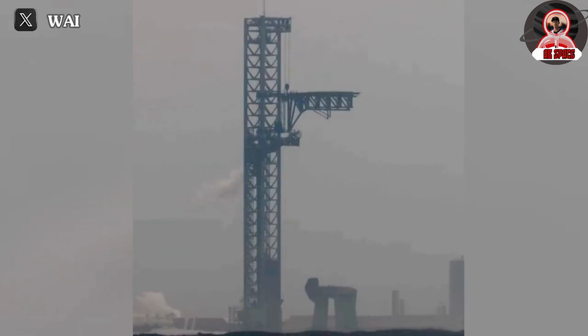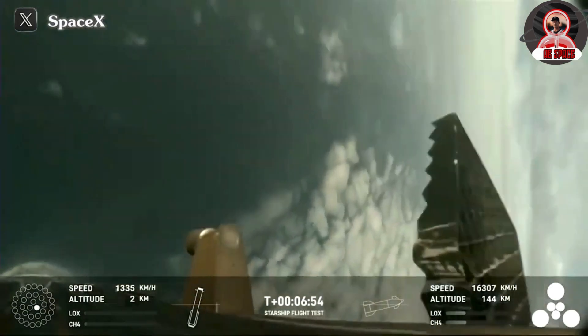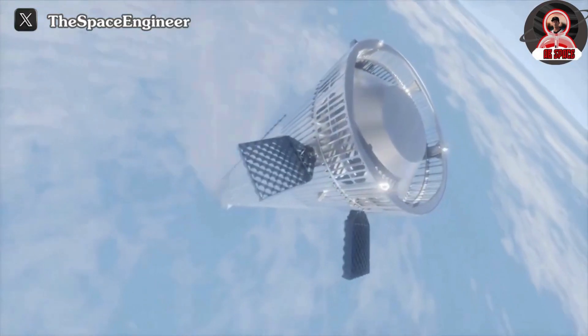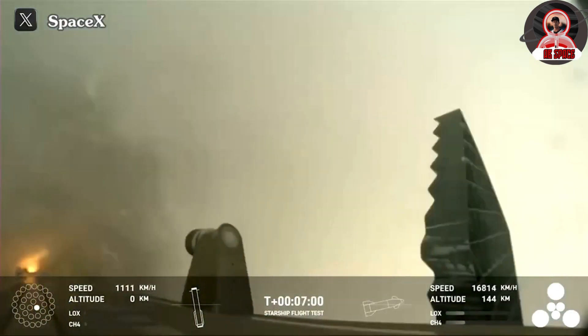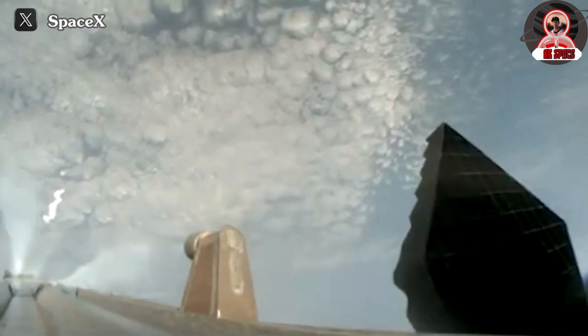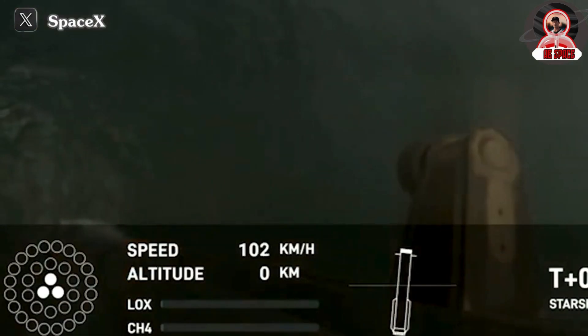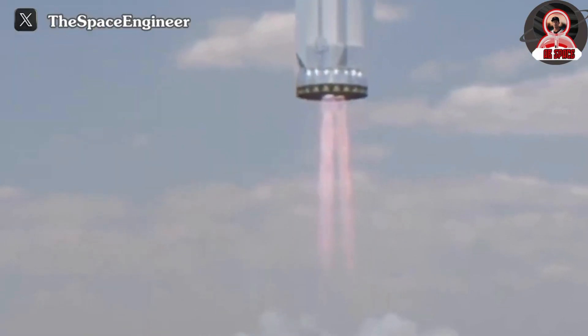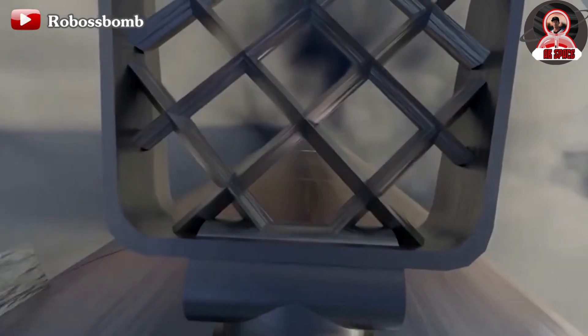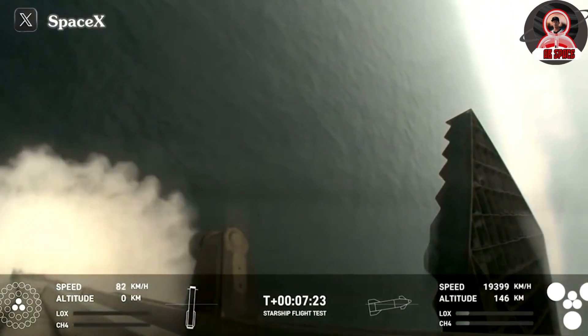This should significantly expedite the mishap investigation process, paving the way for the next flight sooner rather than later. The FAA previously granted SpaceX permission to proceed with a flight without waiting for the completion of the mishap investigation from the previous flight — SpaceX only needed to ensure adherence to public safety requirements. The FAA explicitly stated they would not mandate a mishap investigation in numerous scenarios, such as issues with the heat shield during re-entry, problems with flap navigation capabilities, and challenges during Raptor landing. According to flight hardware status, the S30 recently completed static fire testing just last month.